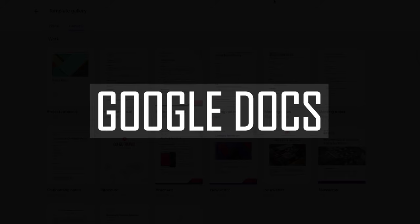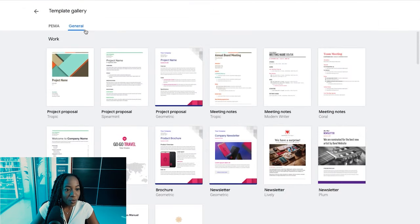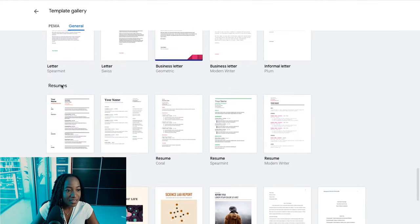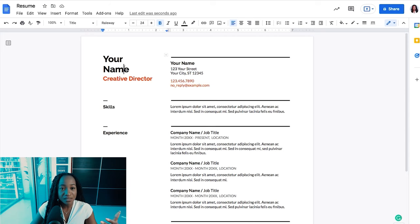Last but not least — Google Docs. Really simple and free to use. Head over to their template gallery, search for resumes, and you'll find a variety of templates available. What's great about Google Docs is that you can download your resume in PDF, Word doc, or TXT format. If you're more familiar with Microsoft Word, this is a great alternative. It's very easy to customize.